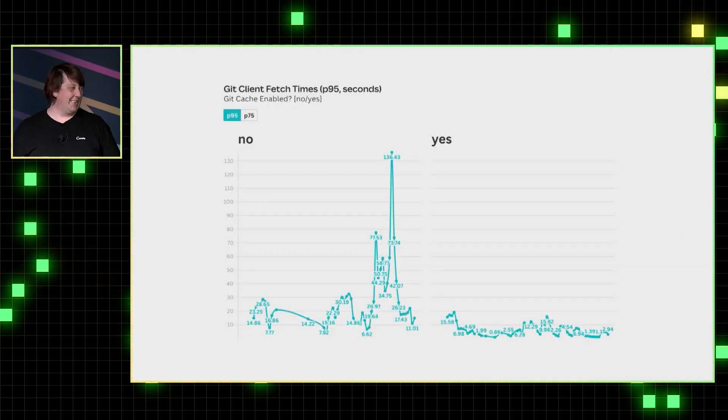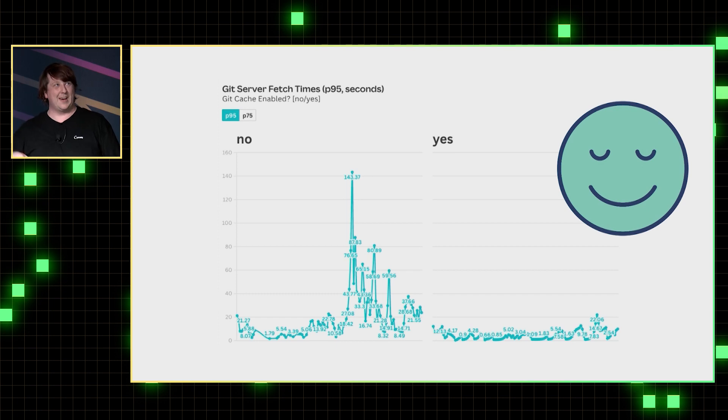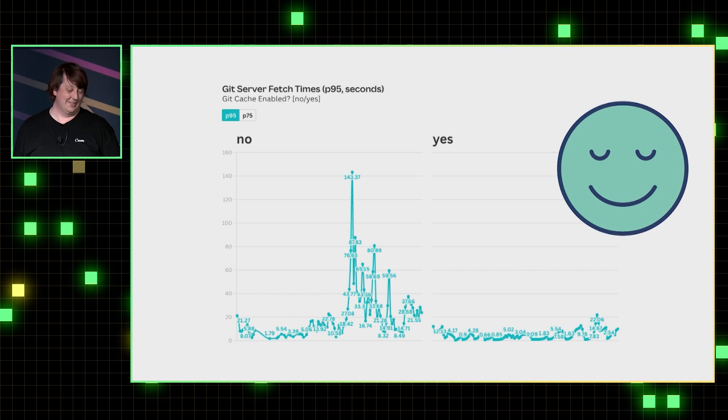There were some other interesting things we found with the analytics. The worst case was now less than 20 seconds. Looking at the server side, we were actually making the Git server we were pulling from a lot happier — our pooled worker queue was providing a rate limit, which makes everybody happy because that's the same Git server our engineers use.